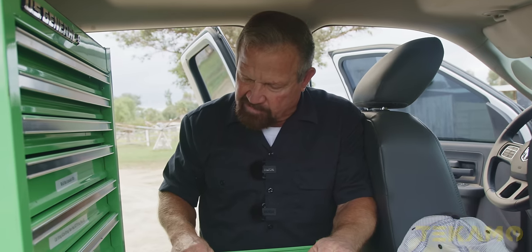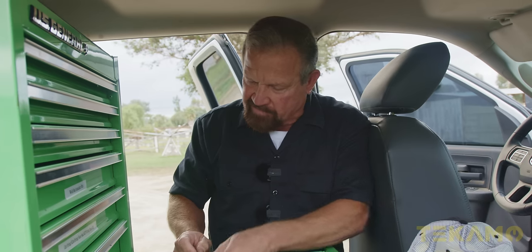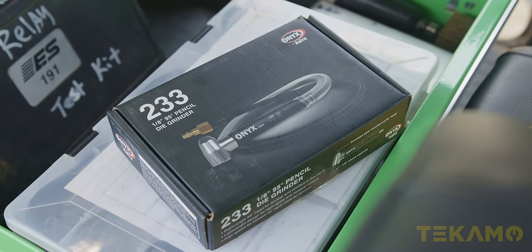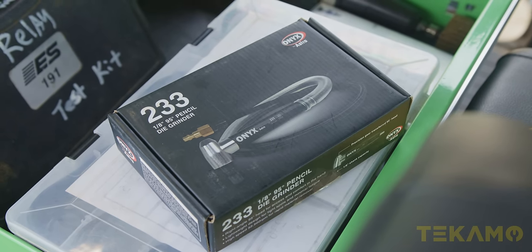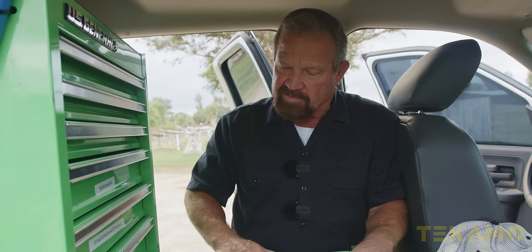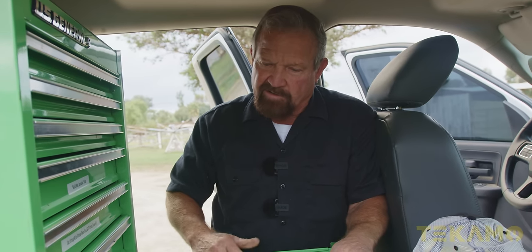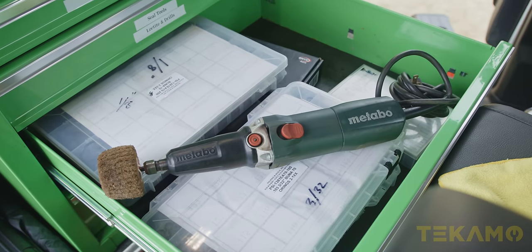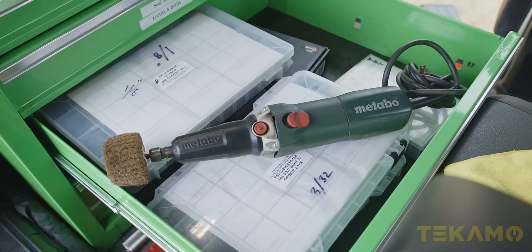A while back I got a bolt I just couldn't get to — it was on the front of a Caterpillar engine in a water truck. I got this little pencil grinder online and, boy, it really did the job. I could not get in there with anything else and I didn't want to tear the whole front off it. So that worked out good. I love Metabo — I use it for just about everything.